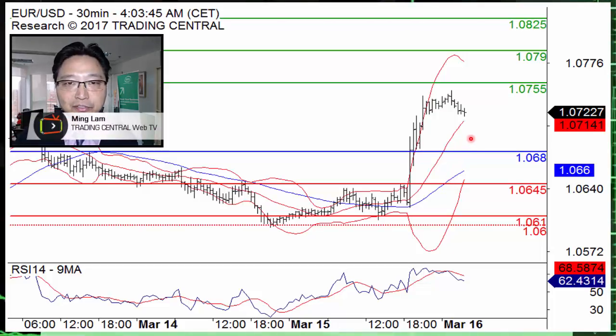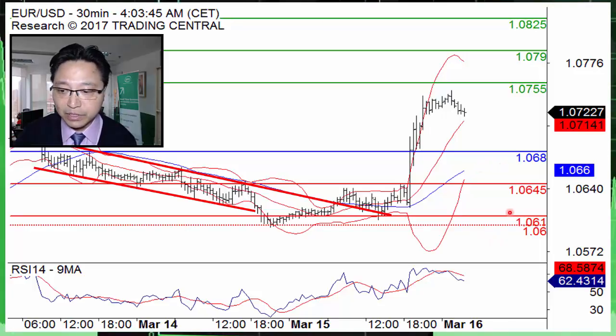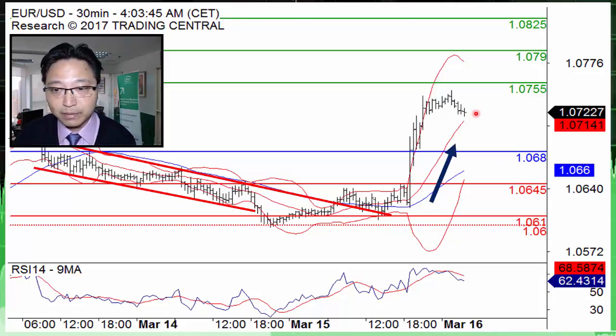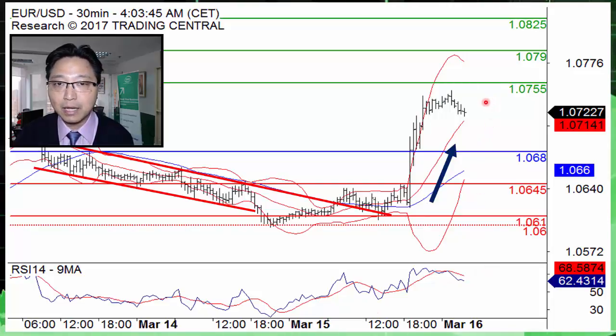Hello. The euro against the US dollar pair posted a strong rebound of over 1% overnight. On an intraday 30-minute chart, we can see that the pair touched a low of around 1.06 yesterday before breaking the key resistance at 1.0645 and continuing on its upside. Although the pair consolidated a bit this morning, intraday technical indicators including the moving averages and the relative strength index are still pointing to a bullish outlook.